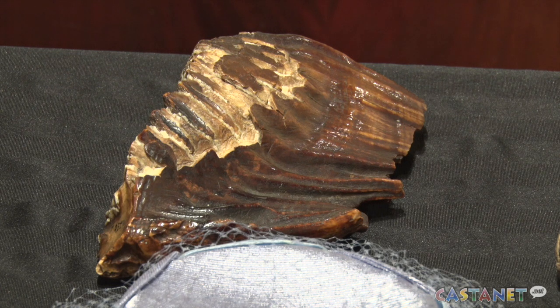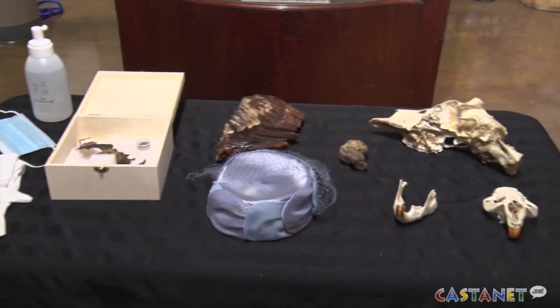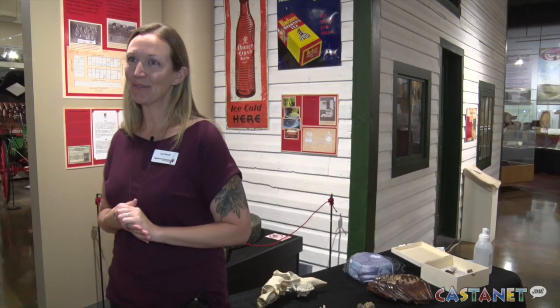We really build it up as they're doing something quite special in the museum by being a curator, and we always like to say the people that are still young at heart, they get really involved too.